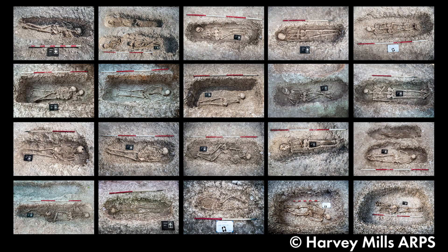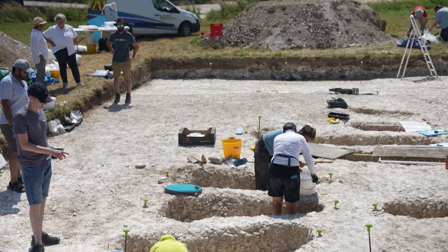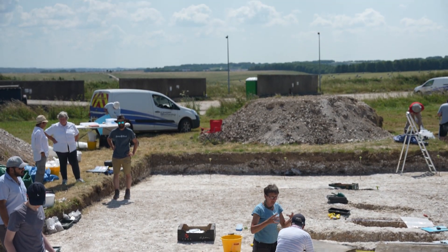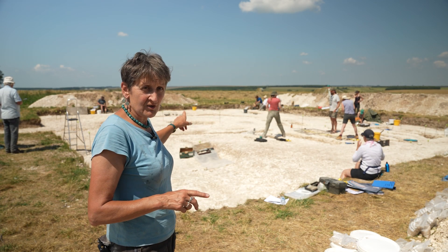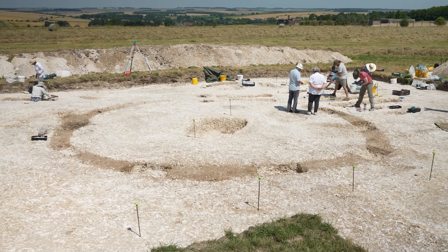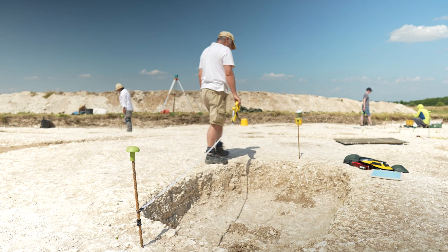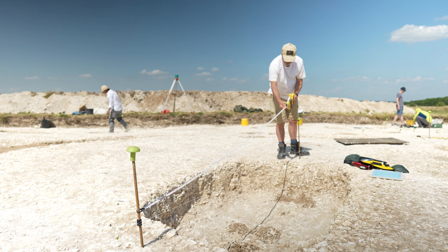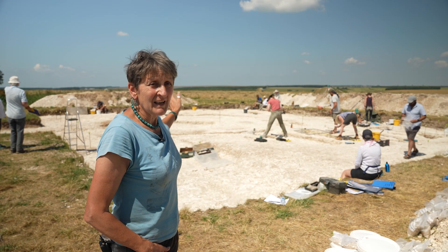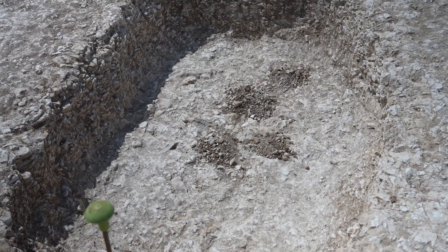We've got 22 graves — two of them we're not digging at the moment. We've got some that are in rows down this end of the site and then there are some more spaced out around the edges, but in the middle you can see there's a round circular feature. Now that's an Anglo-Saxon barrow. They're not that common, Anglo-Saxon barrows, particularly ones of that size, and the grave in the middle is really really big. There weren't any grave goods in there, but that individual didn't need grave goods because he'd got a great big barrow that showed how important he was.